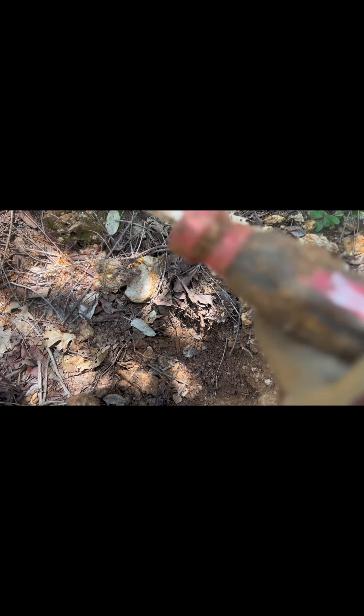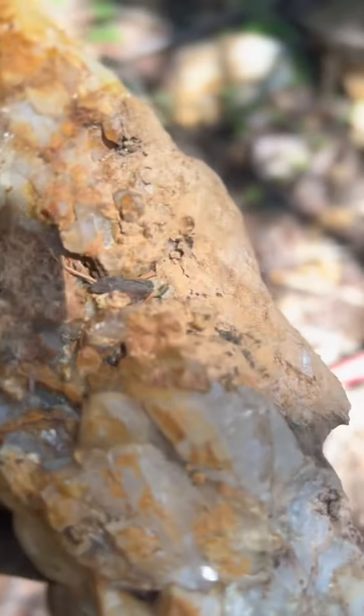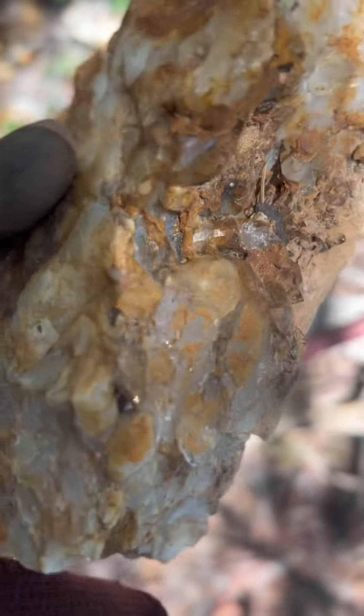It's a Milwaukee! Look at that — I'll take that. I think this definitely was a crystal pocket. I mean, you can see crystals on this one.